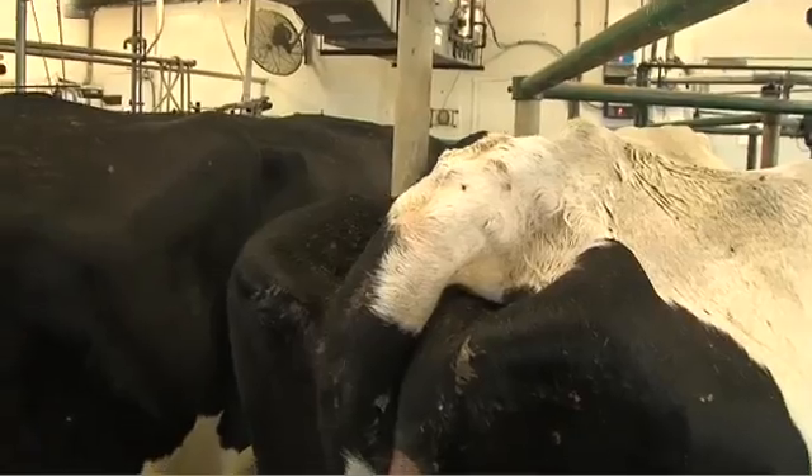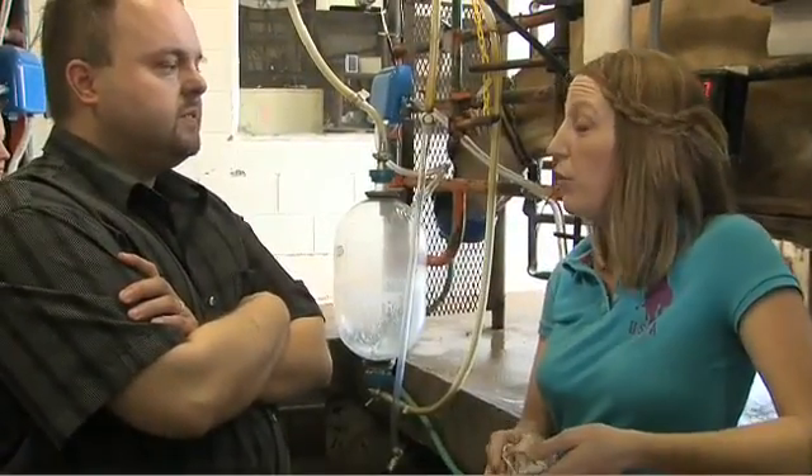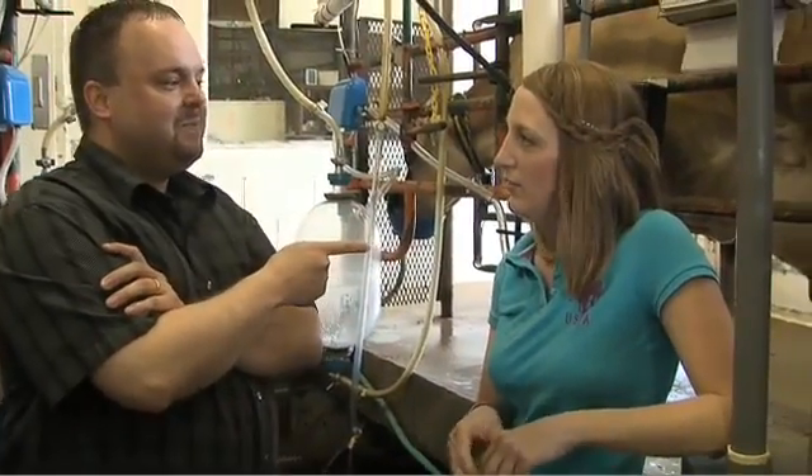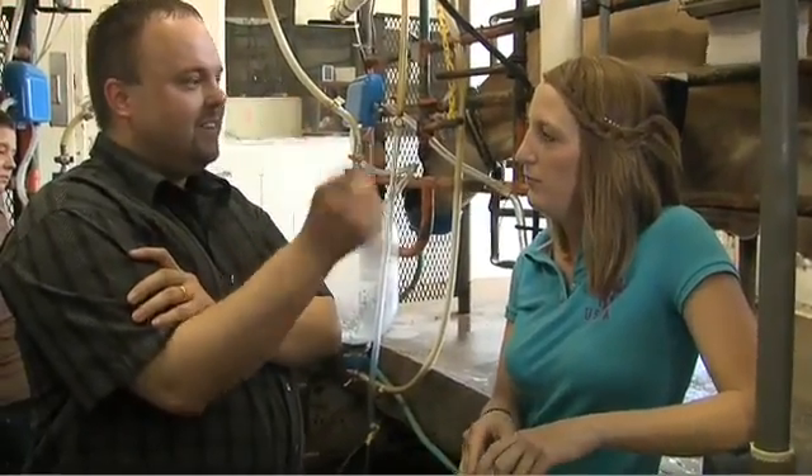UK Extension Specialist for Dairy Systems, Dr. Jeffrey Bewley, is conducting the research along with UK graduate student Amanda Starrett. We've installed multiple technologies here, and our goal is to use technology to supplement the skills of dairy herd people so that we can see if we can detect cows that are sick or have mastitis faster than what we could just with our own human skills of observation.